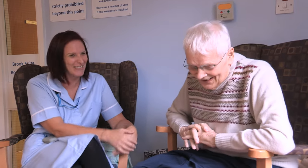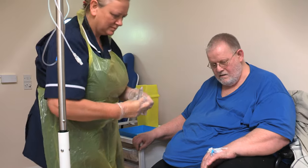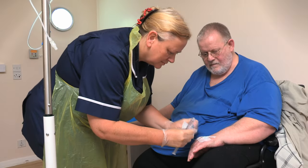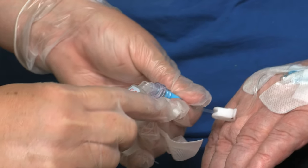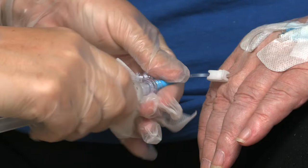We've developed the nursing side of intermediate care so we now provide an IV service which is unique to Oldham, so we can treat patients and give them IV antibiotics either in the unit, at an ambulatory clinic, or treat the patients in their own home. The staff here have been amazing.